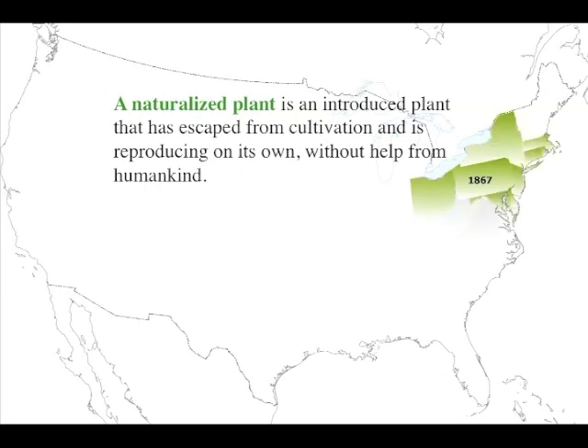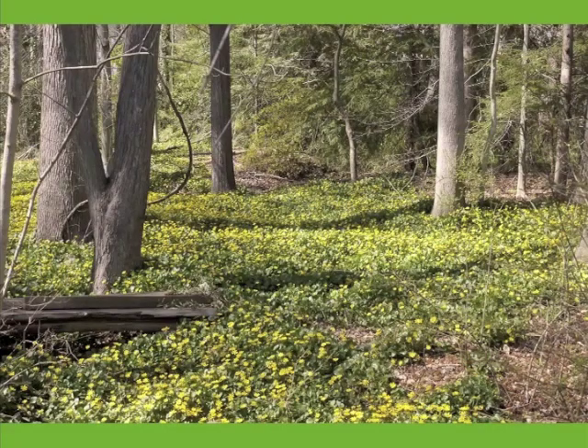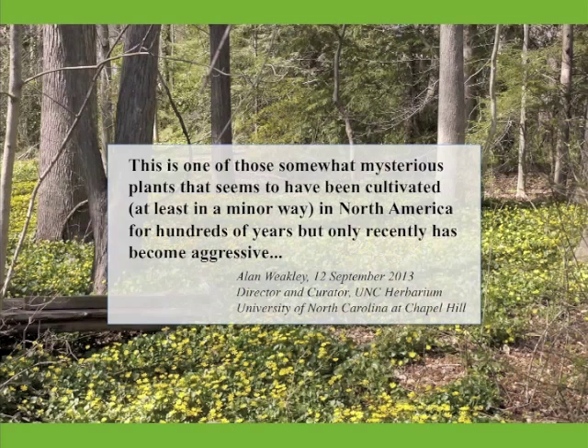More recently, across its adopted range, its behavior has transitioned, or is in the process of transitioning, to that of an aggressive, invasive species. This delay is called lag time, and is not fully understood, but the phenomenon is well documented. Japanese honeysuckle, for example, was planted as an ornamental for 80 years before it escaped cultivation.